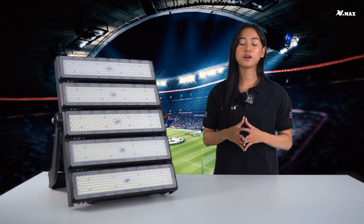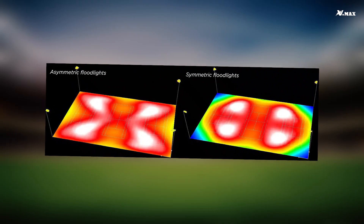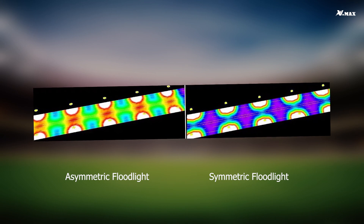For reference, we provide a comparison of symmetrical and asymmetrical beam angle lighting distributions for courts and street lighting applications.